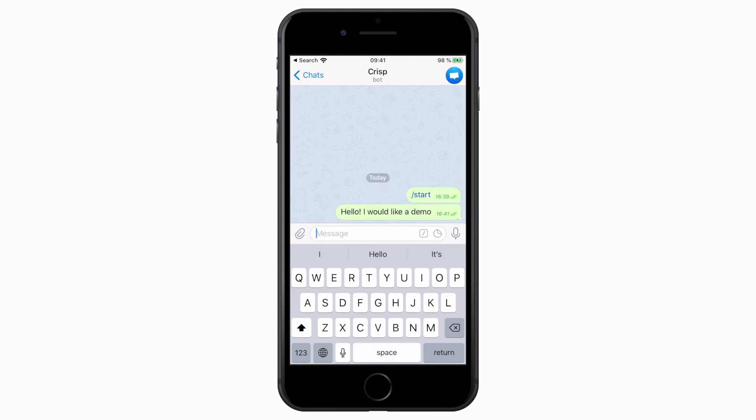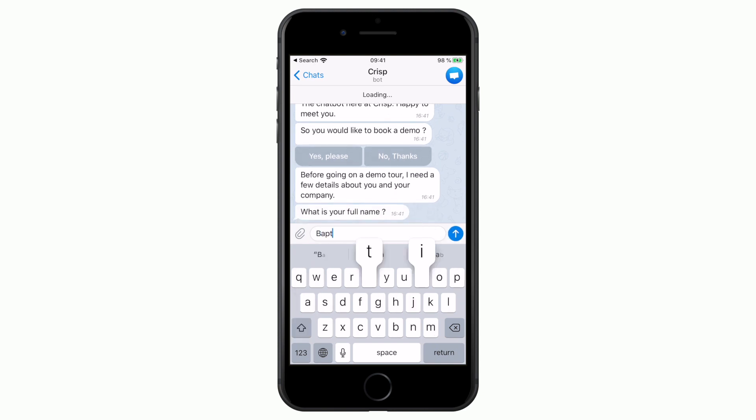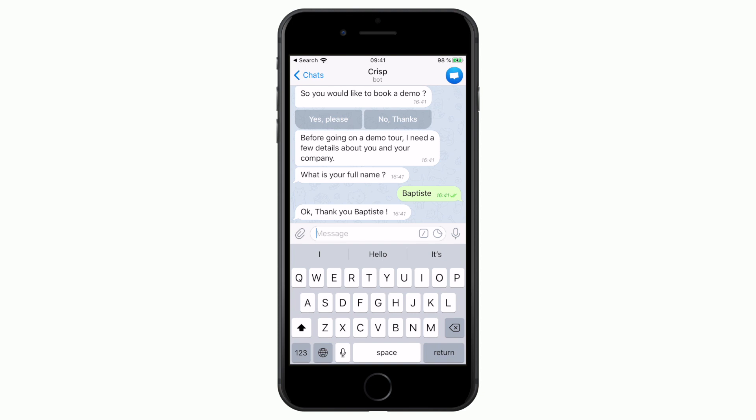Upgrading to Crisp Unlimited will let you build a Telegram bot so you can offer 24/7 customer support, collect data from Telegram, and benefit from all the features included in Crisp Chatbots.